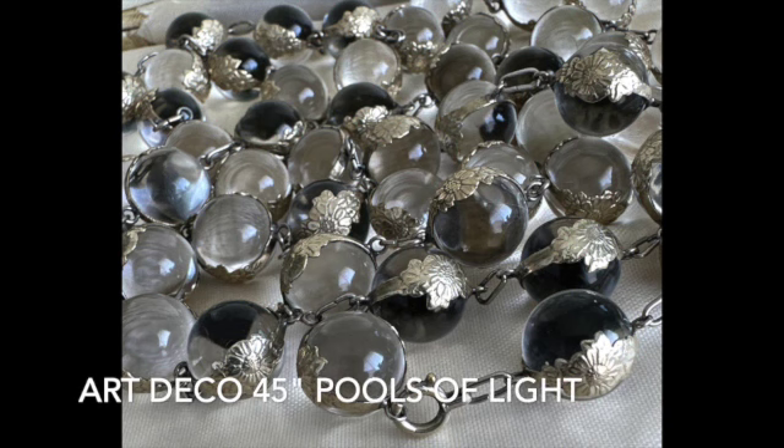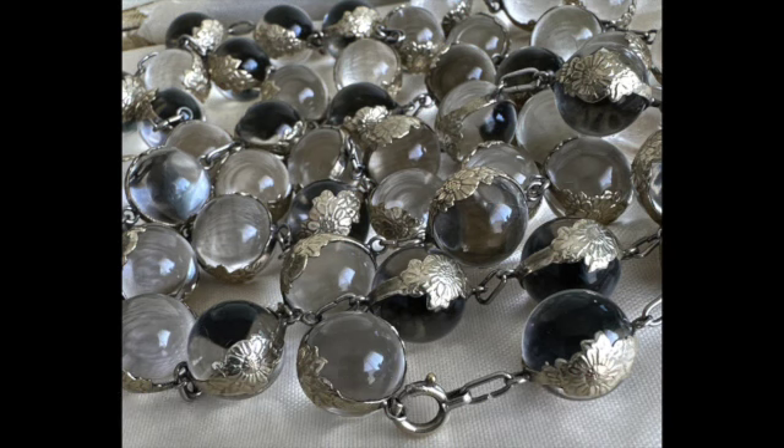The final item that I wanted to show you today is this 45-inch Art Deco pools of light rock crystal sterling necklace. Pools of light are simply breathtaking and this is a stunning example. The seller is Judy Wyant Antiques.